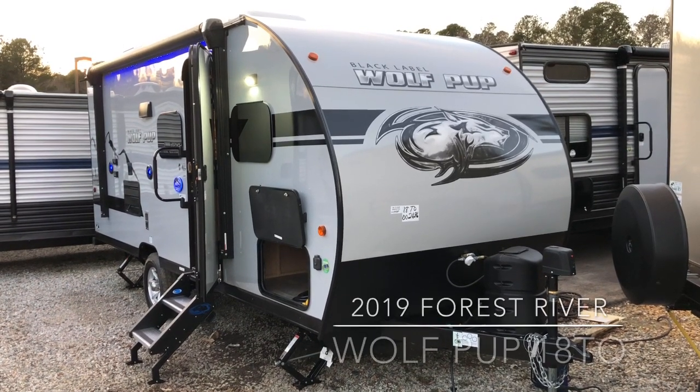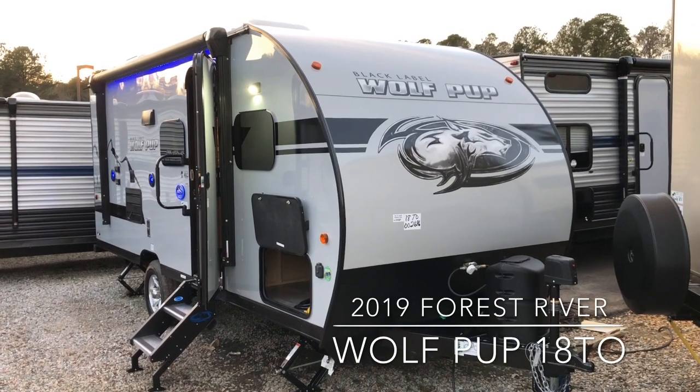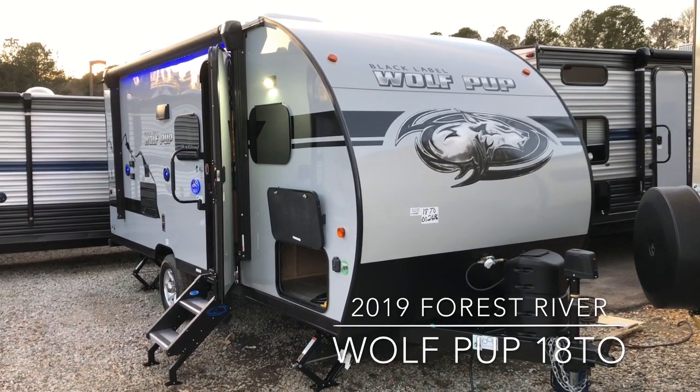Hello, this is Scott Huggins with Dyad RV located in Yorktown, Virginia on Route 17. Today we're looking at a brand new 2019 Forest River Wolf Pup Black Label 18TO.